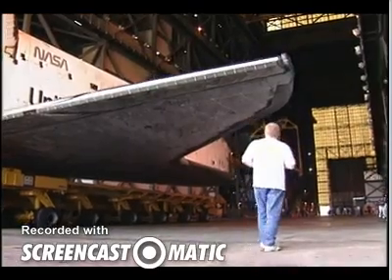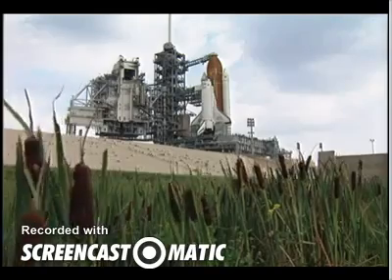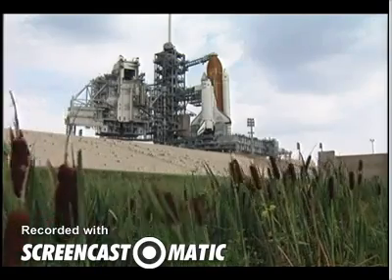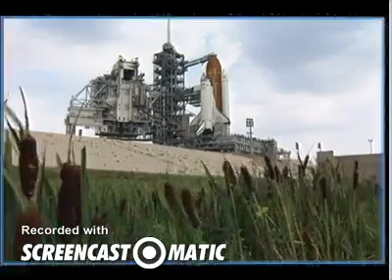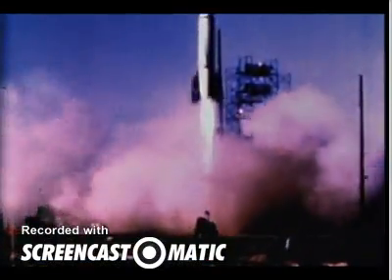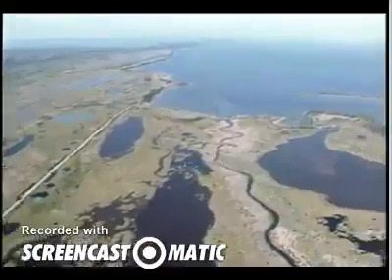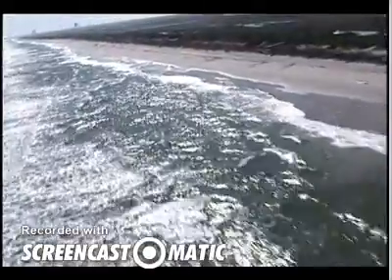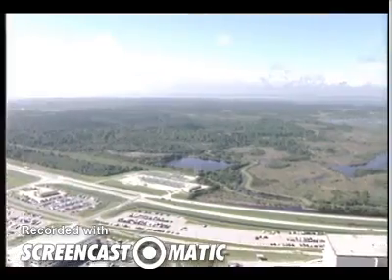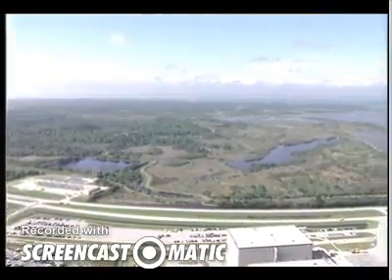I'm responsible for preparing the space shuttle for flight, making sure that we deliver to the astronauts the safest and most problem-free vehicle. When the country needed a place to launch rockets, they did a search all over the country, and they decided on this current location, Merritt Island, because we could launch rockets right over the ocean, and currently today, we share the land with the Merritt Island National Wildlife Refuge.